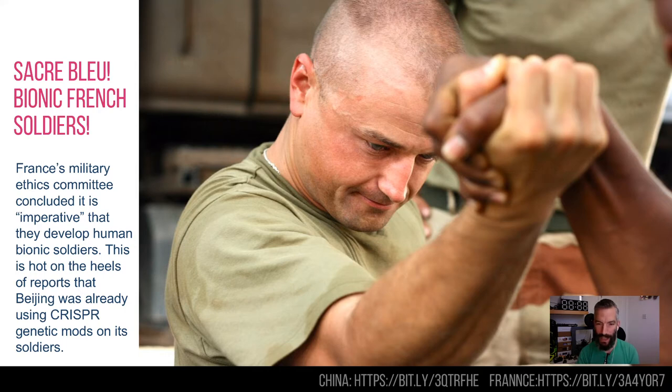France have announced that they are up for making cyborg bionic soldiers. Their military ethics committee has said it's okay — imperative, in fact — that they lean into this. Their competitors on the military stakes, people like Russia, America, and China, are all doing this, and they've announced various things, some more funny than others.